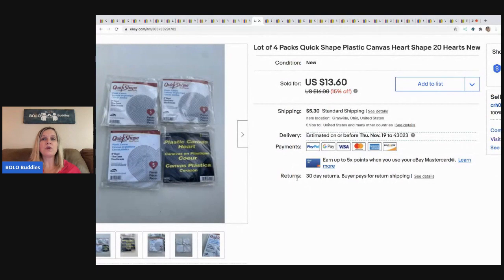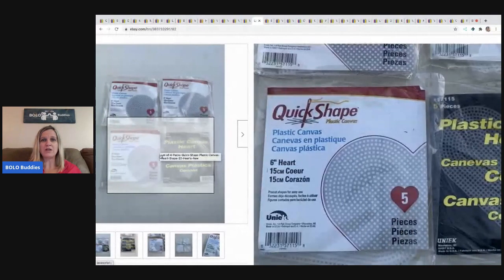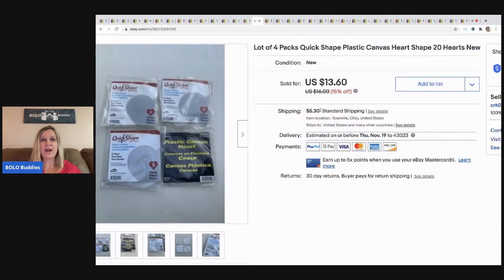The next item — super fast selling — is plastic canvas. They're for crafts, like stitching thread through them. These sold so fast. I bought a whole bunch at a garage sale for about $0.25 each, lotted them into separate lots, and I think I've sold all of them. If you see plastic canvas and can get it really cheap, definitely pick it up — these are bread and butter. I sold this lot of little plastic heart shapes for $13.60, buyer paid shipping.